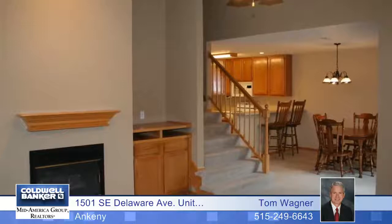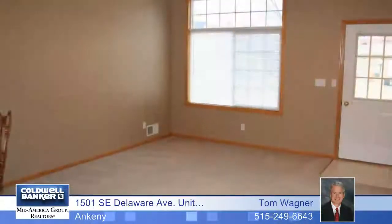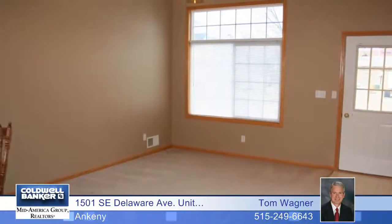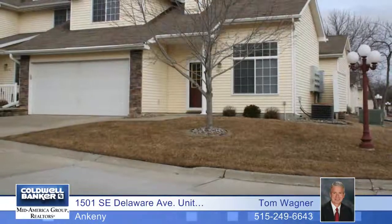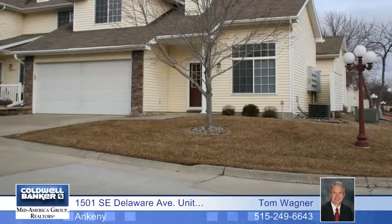This home has new custom painted warm colors, carpets just cleaned, and the home has also been professionally cleaned. See more of this home with over 1,282 square feet in an open layout by calling Tom Wagner.